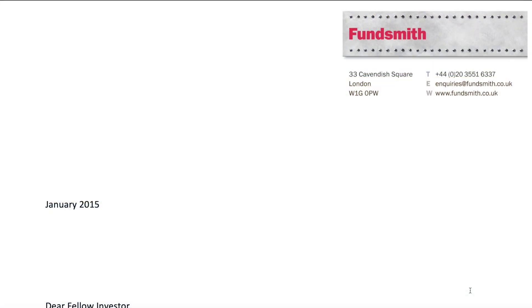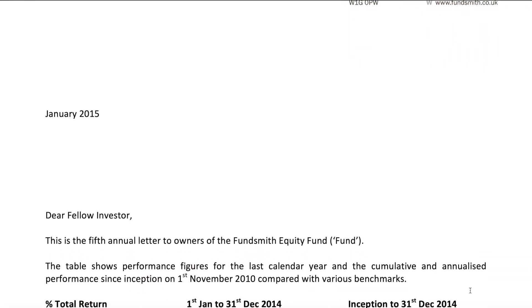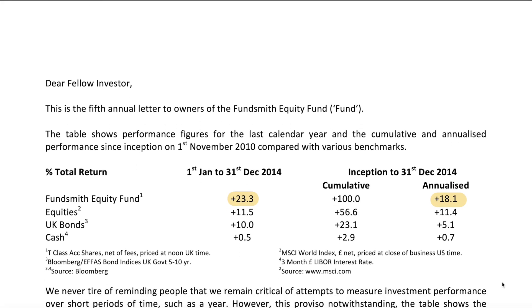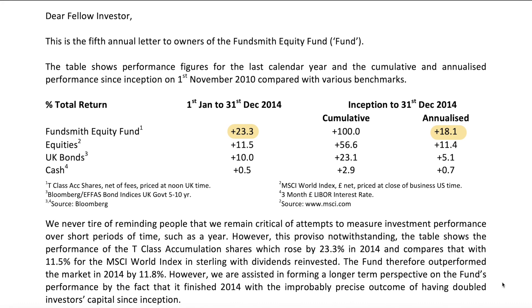Fundsmith actually performed very well in 2014 — plus 23.3 percent — especially compared to equities that performed about 11.5 percent, so Terry outperformed equity by around 12 percent. Annualized, the performance of the fund from inception to the end of 2014 was a very good 18 percent. At the fifth year, even though Terry said this is still a very short time frame to talk about performance, this is a very good result — of course, also in a very strong bull market with a lot of money printing.